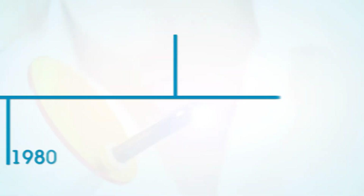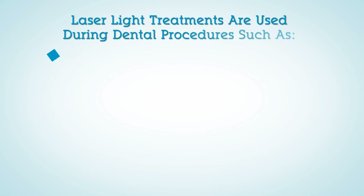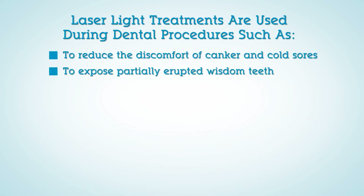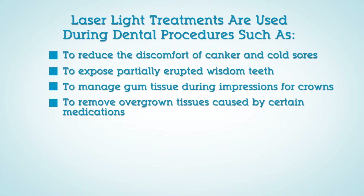Dentists started using laser light treatments in 1990 as a safe and effective treatment for a wide range of dental procedures, such as to reduce the discomfort of canker and cold sores, to expose partially erupted wisdom teeth, to manage gum tissue during impressions for crowns, and to remove overgrown tissues caused by certain medications.